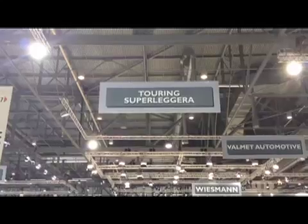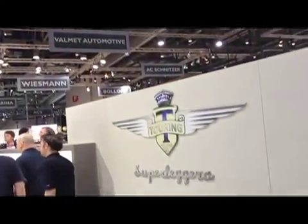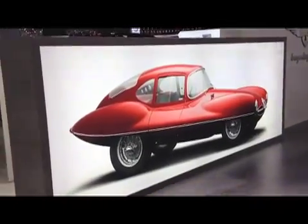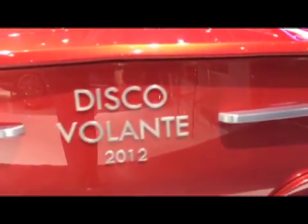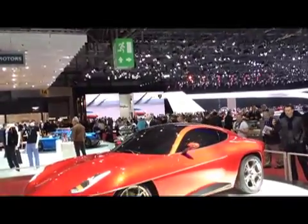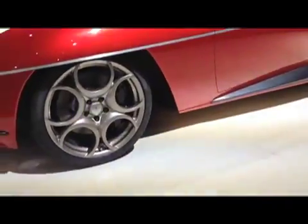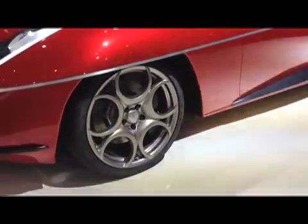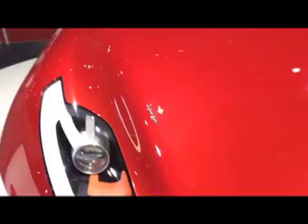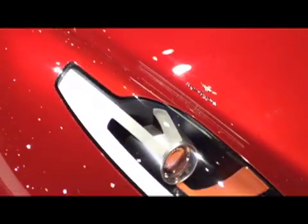At this year's Swiss show, Touring Superleggera showed up with a concept based on a car from 60 years ago. Called the Disco Volante, or Flying Saucer in English, the 1952 Alfa looked like nothing else on the road at the time. Now Touring is bringing back the Disco, but this time using a modern Alfa Romeo 8C Competizione chassis as a base. Just like 60 years ago, when rich folks could take their car to a custom builder for a new body, Touring is making a small batch of the new Discos. No word on how much the Disco Volante will cost, but as gorgeous as it is, it certainly won't come cheap.